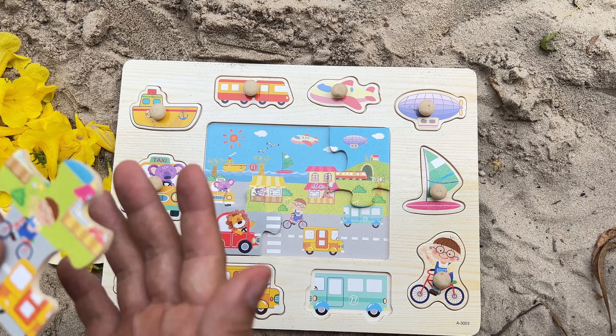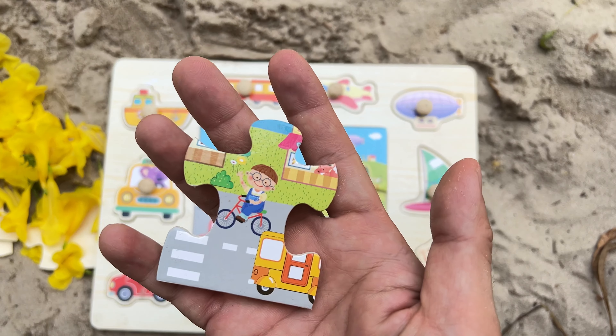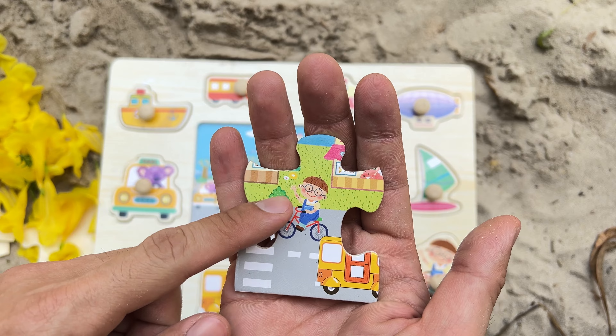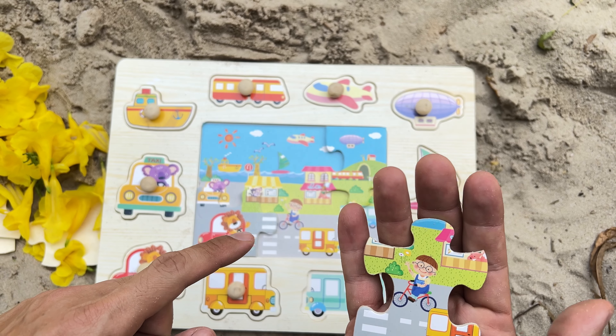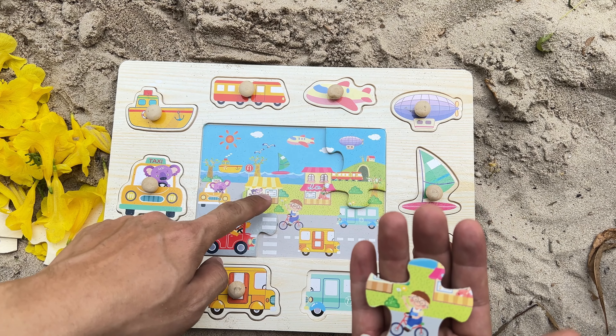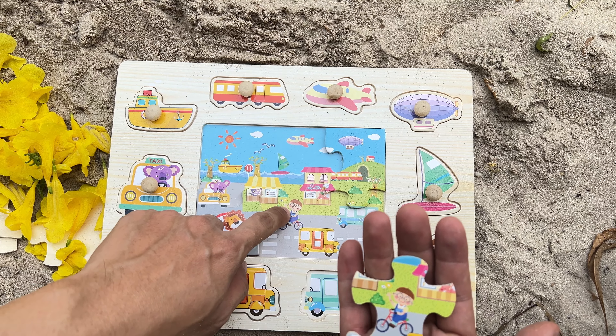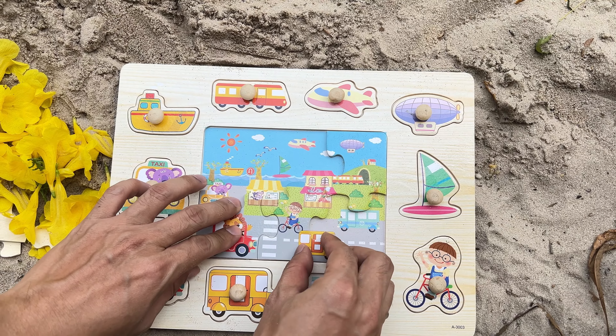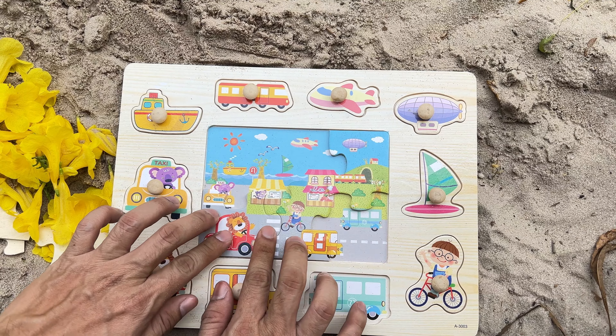Alright, what follows this one? We see a bicycle in this puzzle piece. Now, let's find a matching piece to fit in. What are your thoughts on choosing this place for it? Perfect placement! You've done an outstanding job!